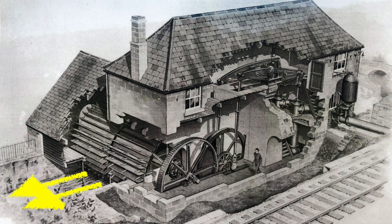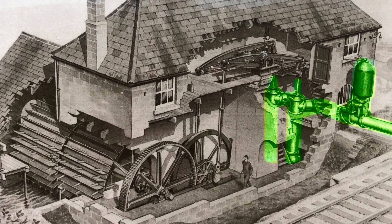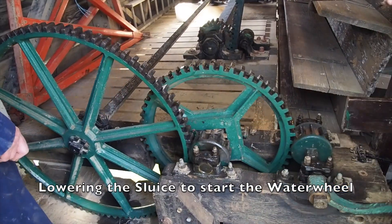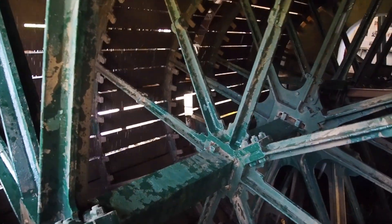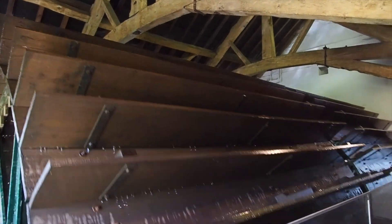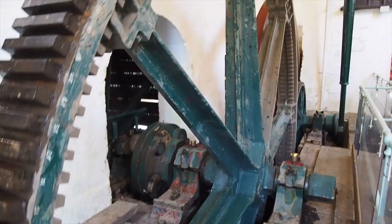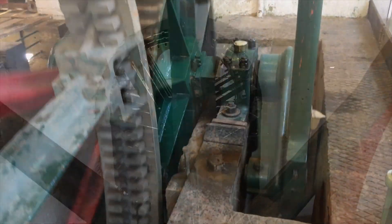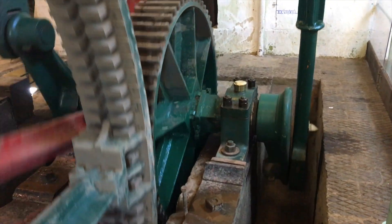Rennie designed a pumping station to use the power of the river to drive a water wheel and a connected beam engine which drives a two cylinder pump that pumps water up to the canal. The water wheel turns at 5 rpm, driving a very large gear wheel with wooden gear teeth which transmits the power to a crankshaft. The crankshaft has a flywheel to smooth the reciprocating motion of the pistons as they pass top and bottom dead centres.